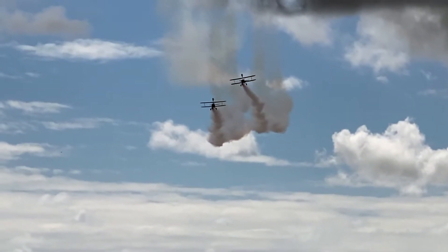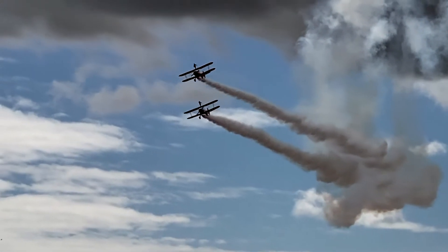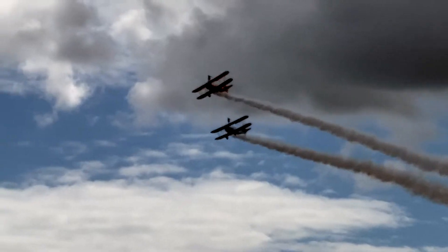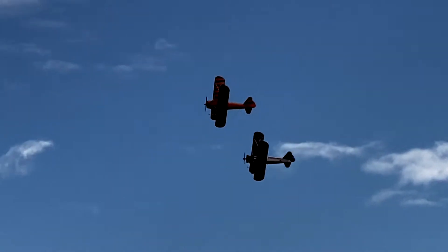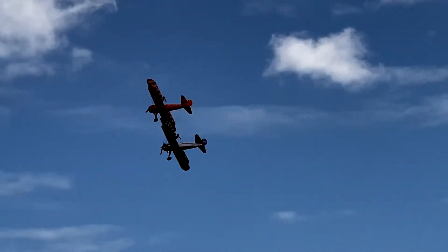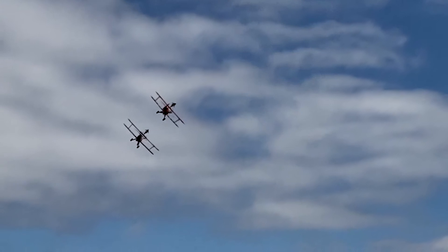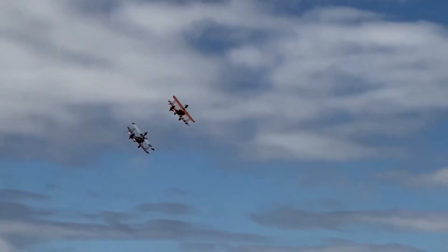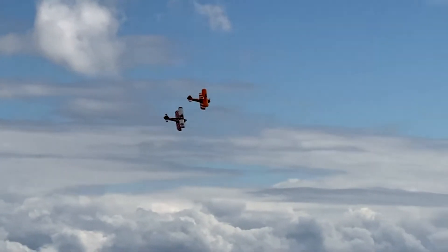That huge roar is coming from a massive Pratt & Whitney 9-cylinder engine with 450 horsepower, and a big Hamilton Standard propeller on the front. The propeller tip is almost going supersonic — it is fabulous. This is in fact the most powerful of all the Stearman variants.